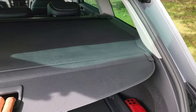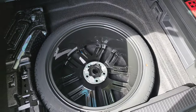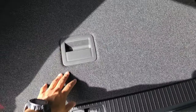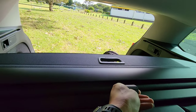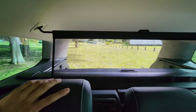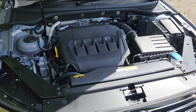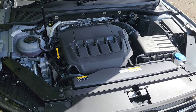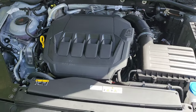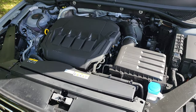Under the cover there is also a spare wheel, which is very handy to have when going on a longer road trip. There's also a net with fixing points. Under the bonnet we have a two-litre straight-four turbocharged petrol engine that produces 220 horsepower and 350 newton metres of torque.